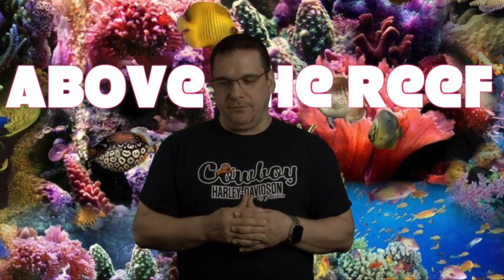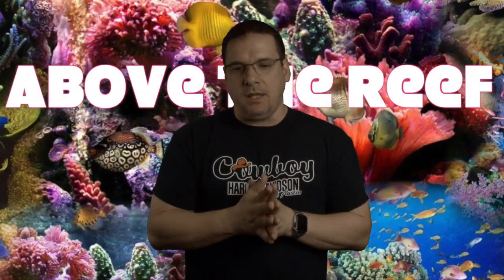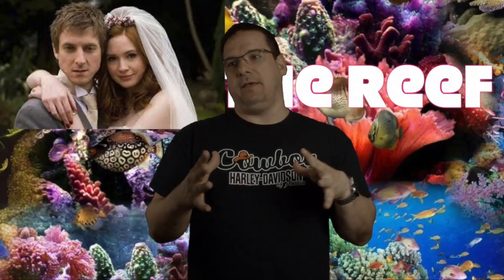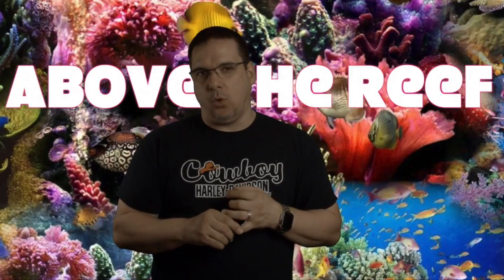Welcome to the new name, Above the Reef. Today we're going to talk about corals — we're going to answer the question a lot of people have: where do corals come from? They certainly don't come from two corals getting together, courting each other, getting married, and having babies. That's not how that works. There's certainly not a stork that brings you these corals either. We have four different ways that we can get corals.